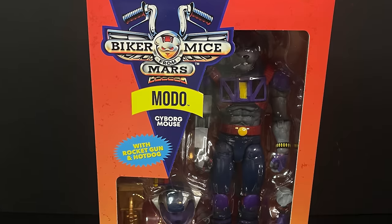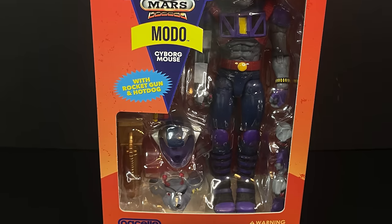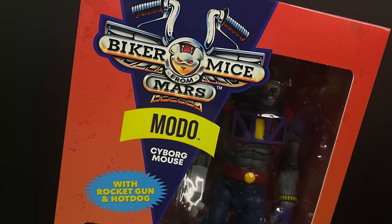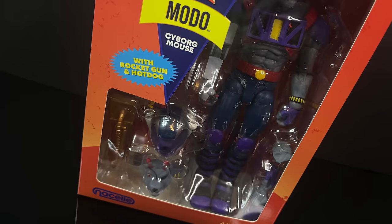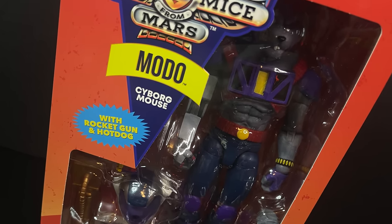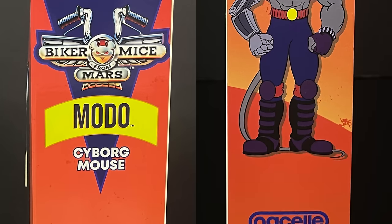Moto will be our number one mouse we'll be looking at today. He's a cyborg mouse with a rocket gun and a hot dog. Yes, every single one of these Biker Mice come with a hot dog, and I really like the packaging they went with on this. It's very 90s, but in a very cool way. It's got really nice artwork every which way.